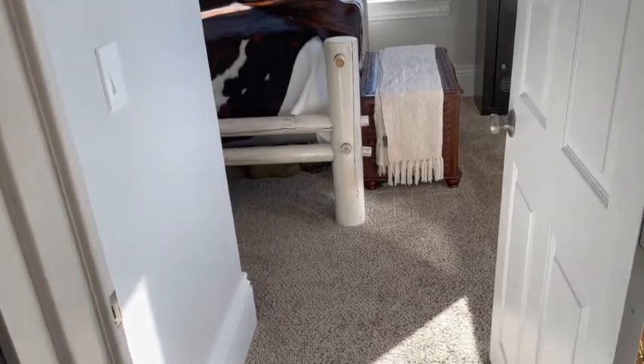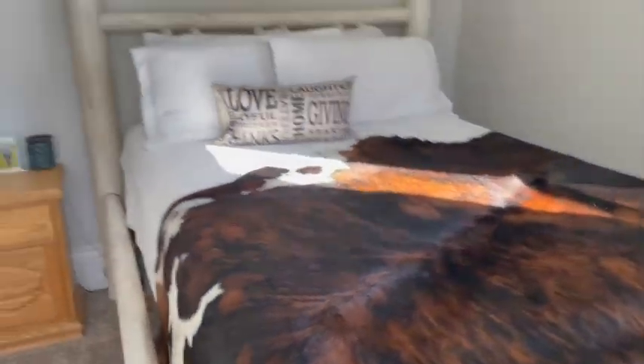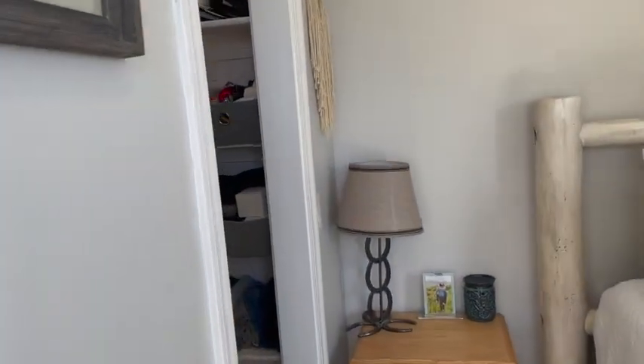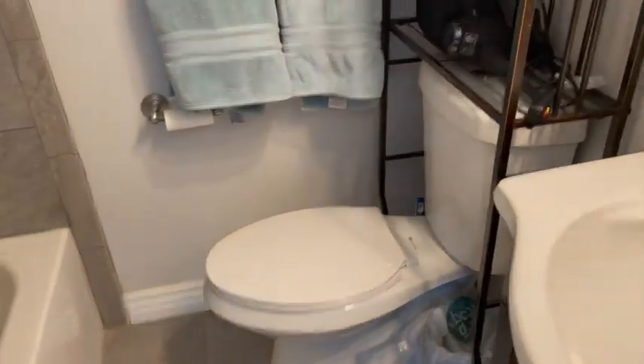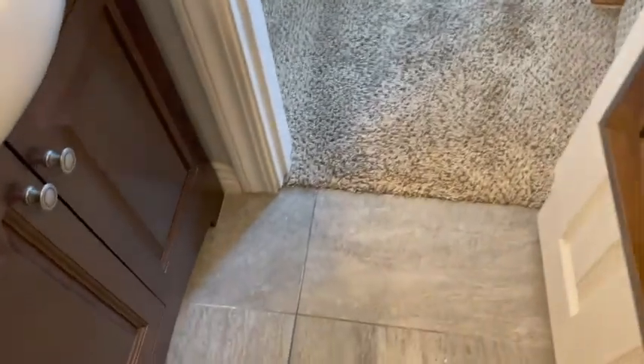This goes into the master bedroom — that's a big queen-size bed for reference. You walk through the closet into one of two bathrooms: a really nice vanity, elongated toilet, a nice tub, tile surround, everything looks nice and tight, nice and clean, tile floors of course.